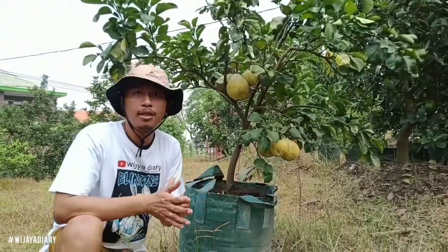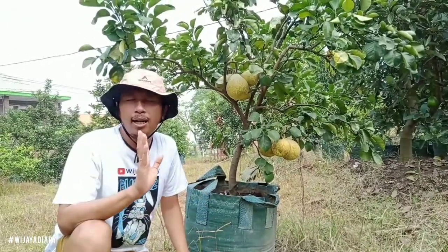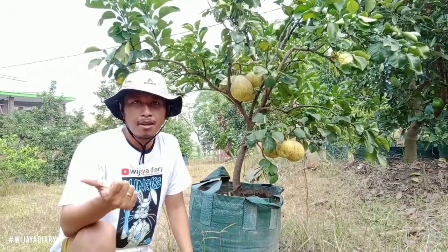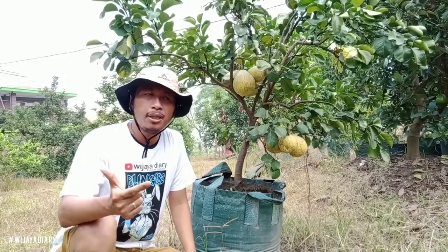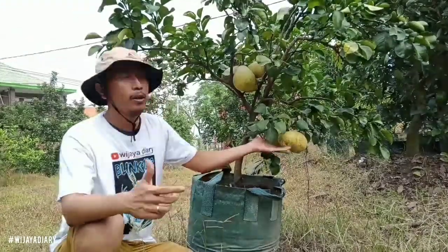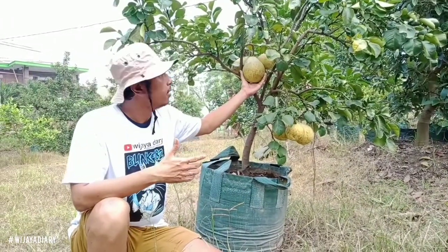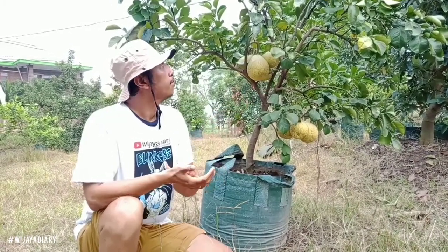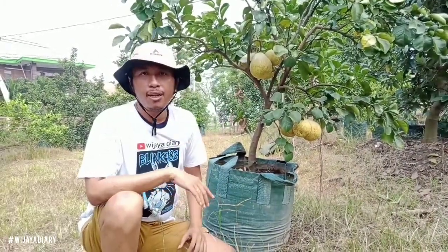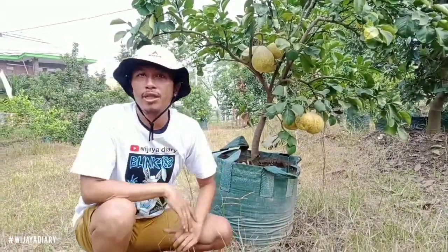Jenis buah jeruk pamelo itu ada sekitar empat macam ya: pamelo biasa, pamelo madu, pamelo mini, sama ini — red pamelo. Ini belum menunjukkan warna merahnya, masih berwarna kuning guys. Kita akan review red pamelo ini ya, nonton terus sampai habis.